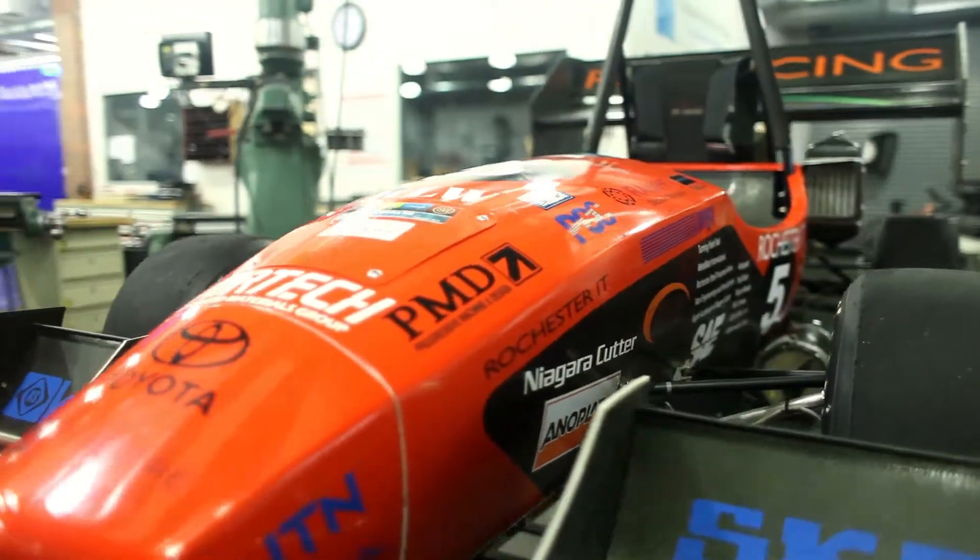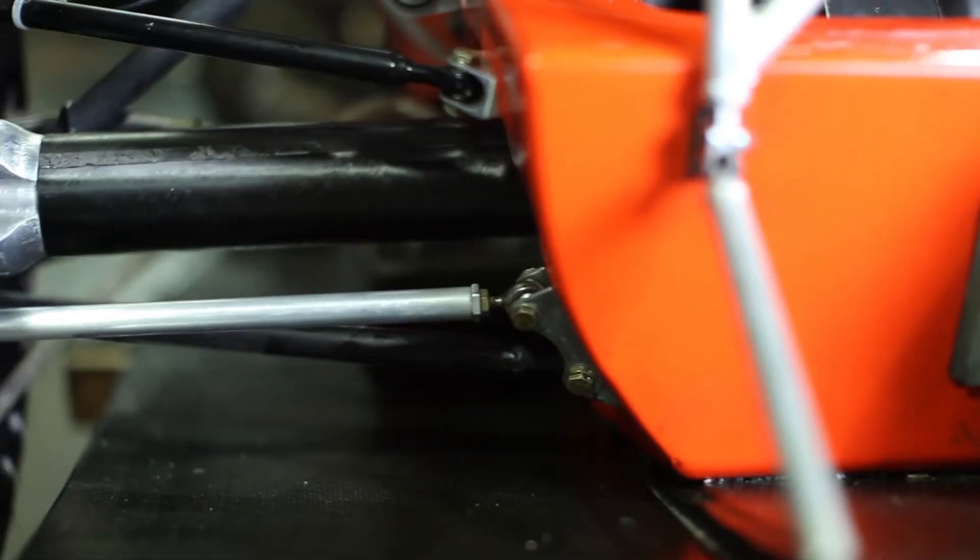My name is Tim Moran, I'm the Chief Engineer. I always encourage designers to explore the latest technologies so they can make the car the best it can be.